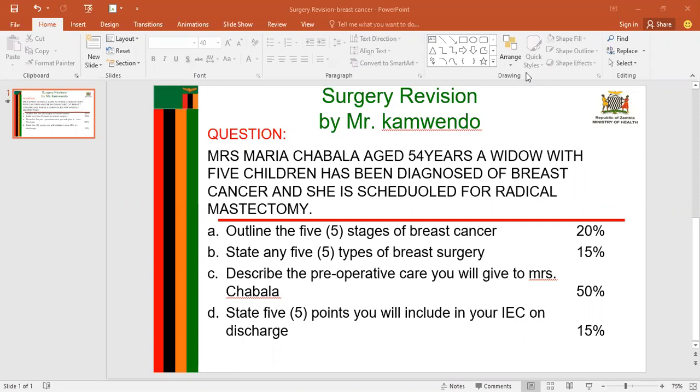When it comes to the five stages of breast cancer, we have stage zero. This is the non-invasive stage of cancer. At this point, the cancer is not palpable — in other words, the carcinoma is in situ. It is hard for you to palpate and feel for the presence of the breast cancer.